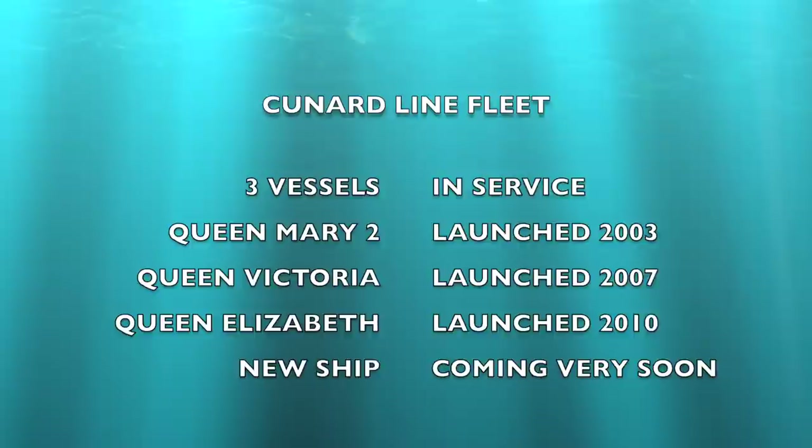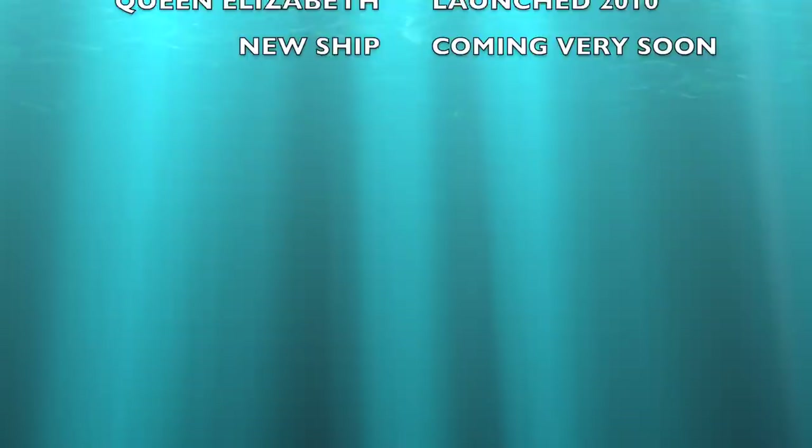For those of you who are not familiar with the Cunard line, there are currently three vessels in the Cunard fleet with another one coming very soon. If you've enjoyed our Cunard vlog series, make sure you subscribe as we will be joining the Queen Mary 2 very soon with a vlog series to follow.